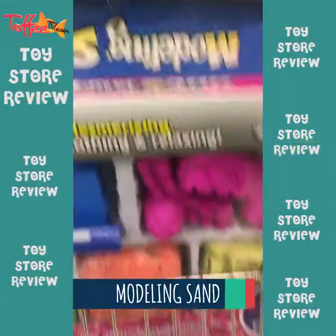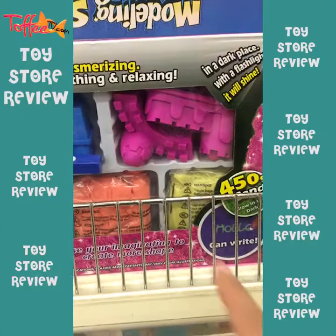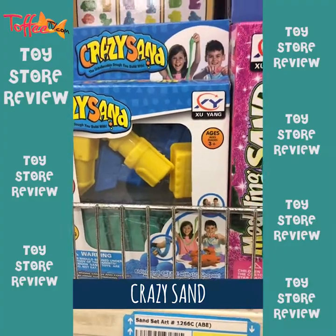You have modeling sand, which also makes for a great gift. This is about 240 rupees. You can make all these different shapes, molds, crazy sand — again the same, about 240 to 250 rupees.